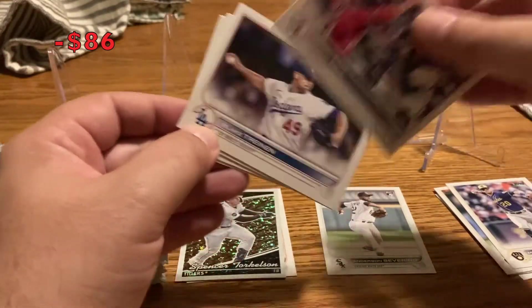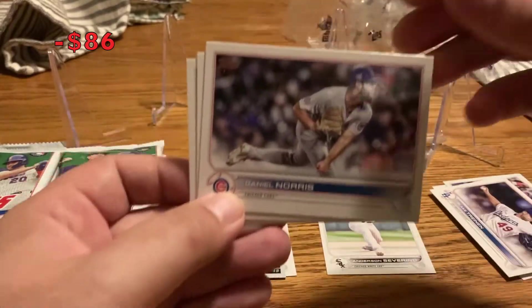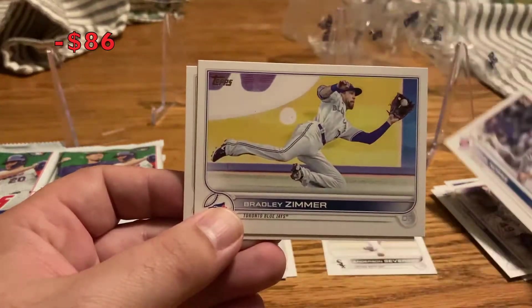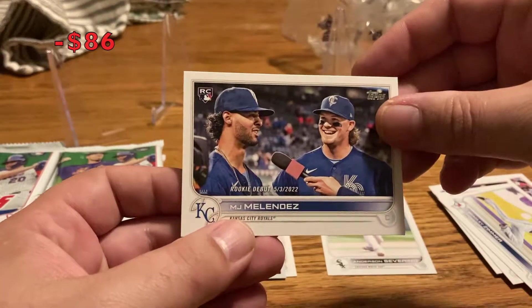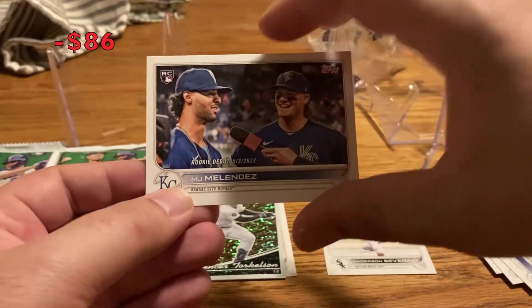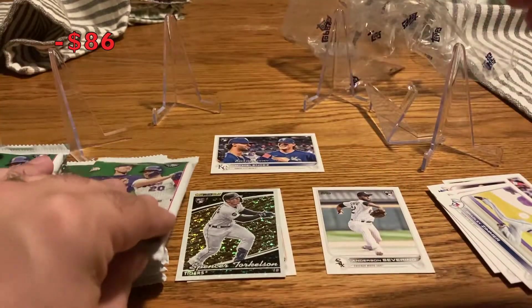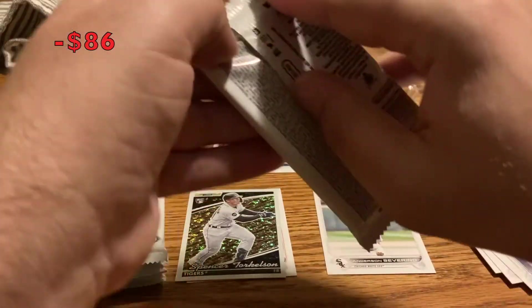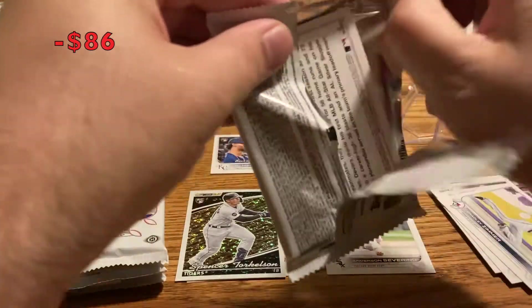Manny Pena, Blake Trennan, Daniel Norris, Bradley Zimmer, and MJ Melendez rookie debut — some people are excited about him; I'm gonna put him in the 'I don't know, maybe' pile. Pack number one turned out pretty cool. Those black gold cards are really cool — they were obviously popular in the mid-90s and they brought them back.